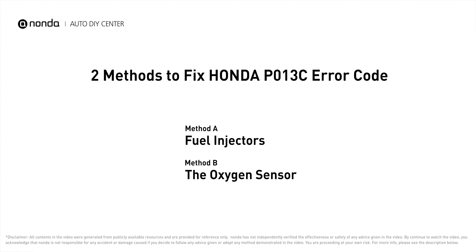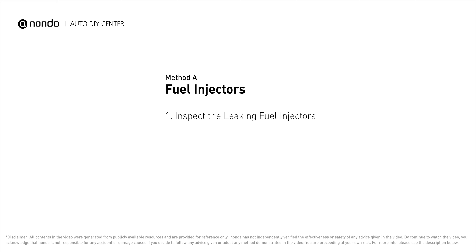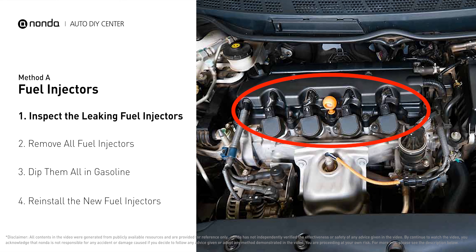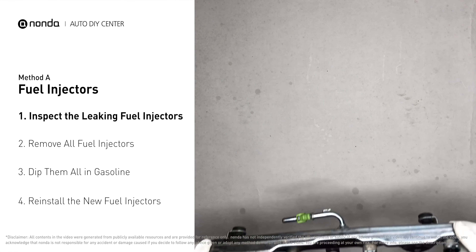Here are two of the most practical solutions to fix Honda's P013C error code. Method A: fuel injectors. The fuel injectors are mounted in the intake manifold so that they spray fuel directly at the intake valves. Inspect the leaking fuel injectors on the fuel rail.